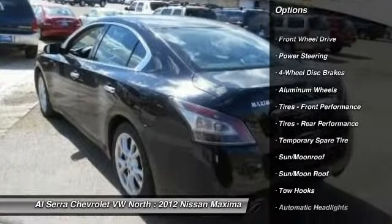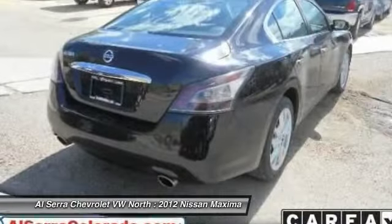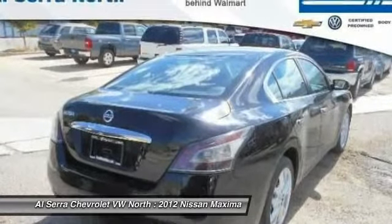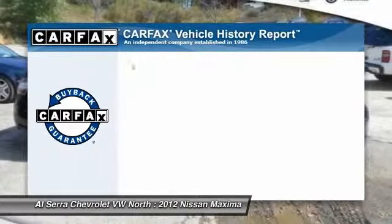Stability control, traction control, CD changer, anti-lock braking system, power passenger seat, steering wheel audio controls, power steering, driver airbag, adjustable steering wheel, four-wheel disc brakes.